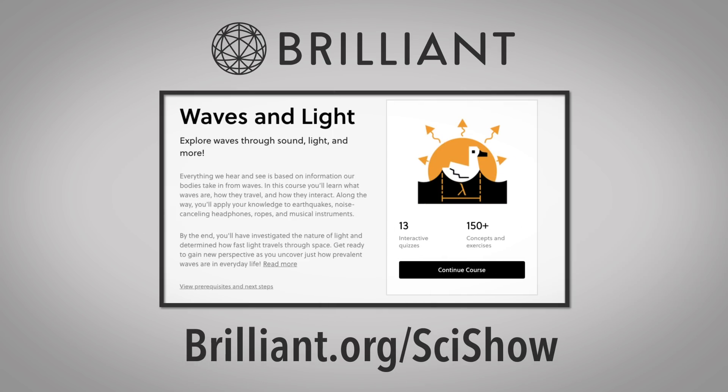Thanks to Brilliant for supporting this episode. Go to Brilliant.org/SciShow to check out their Waves and Light course.